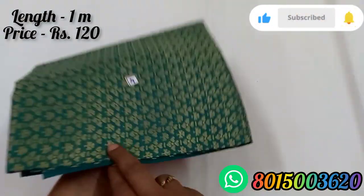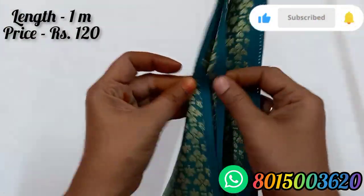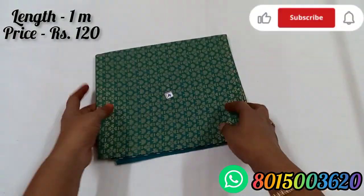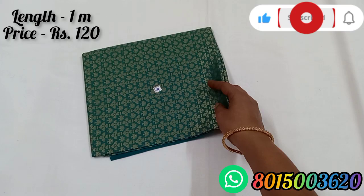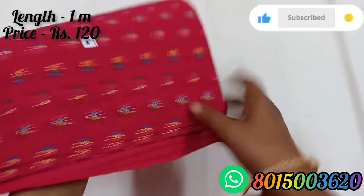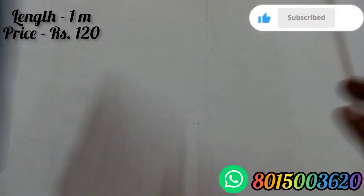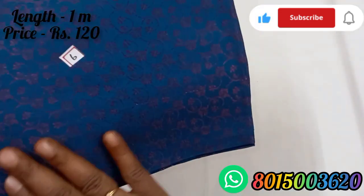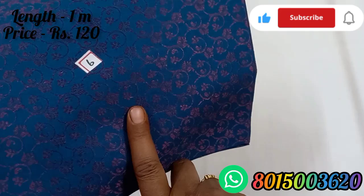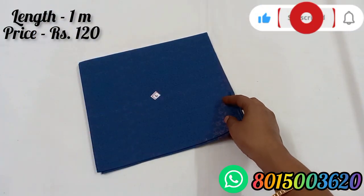Blouse number 4 — we have a rama green color, with a different color in gold. This is a self-design. Once you have a lining or a front and back, we have a different color in the front and back. Blouse number 5 is pink color with multi-thread fabric. Blouse number 6 is a mild pink color, it is a self-design.